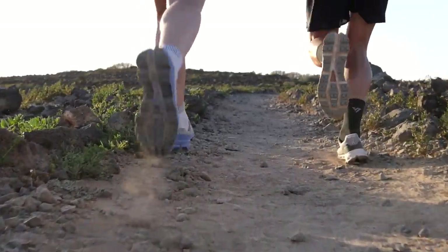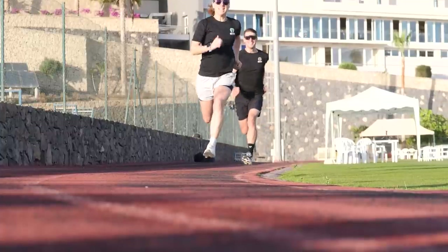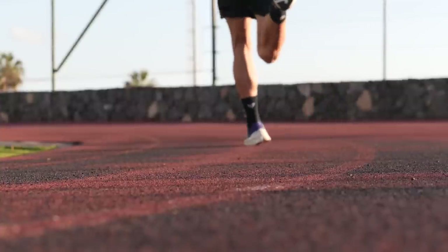I would suggest breaking those bigger running goals into micro-goals — really small targets around distance, time, or number of runs per week. As you tick them off, you'll get that feeling of accomplishment, and it'll help your running progression and hopefully keep things moving forward smoothly.